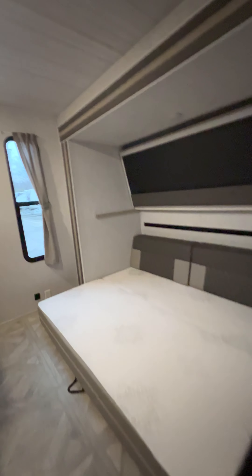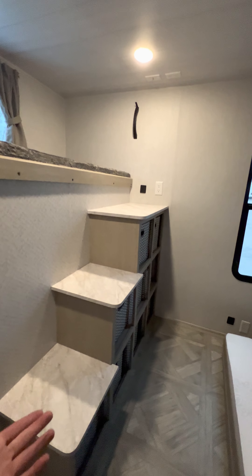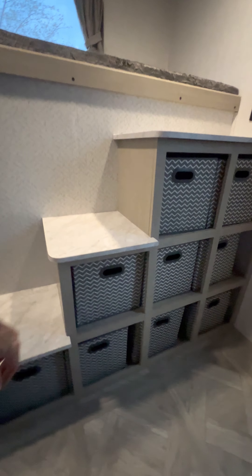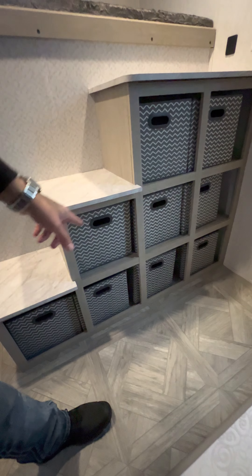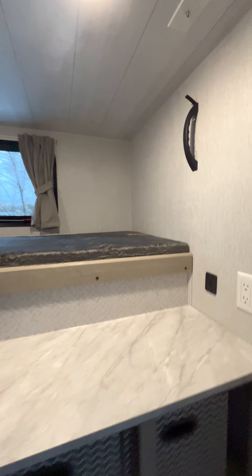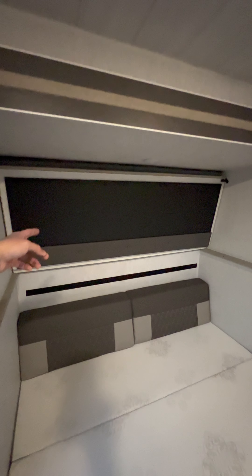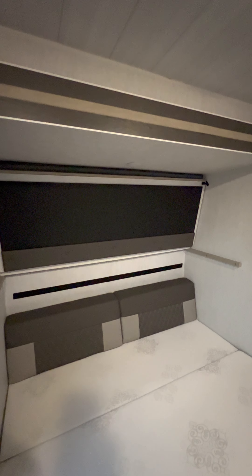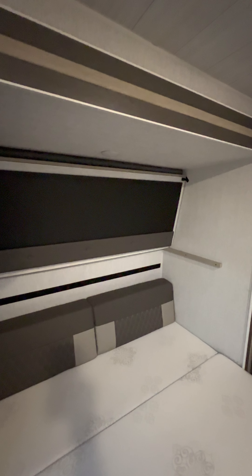They changed this a little bit back here too — they just added these steps going up into the bunk, and you also get all these storage bins. One, two, three, four, five, six, seven, eight, nine — plus the other ones. You have a lot of storage in this thing, and you even have a handle to grab on to — they just added that. You have a bunk above here, and a bunk above on this side. This is also a chalkboard when it's up — keep the kids busy on a rainy day. That drops down and it's a bed.